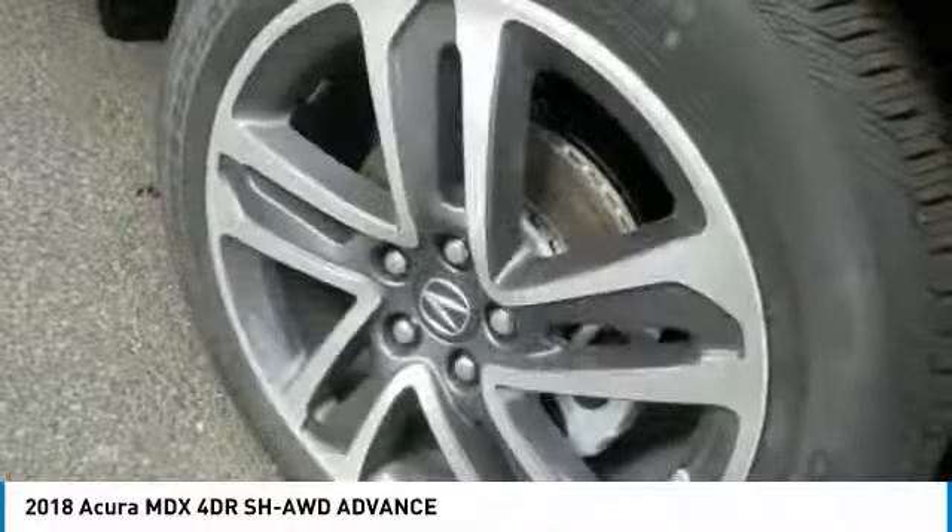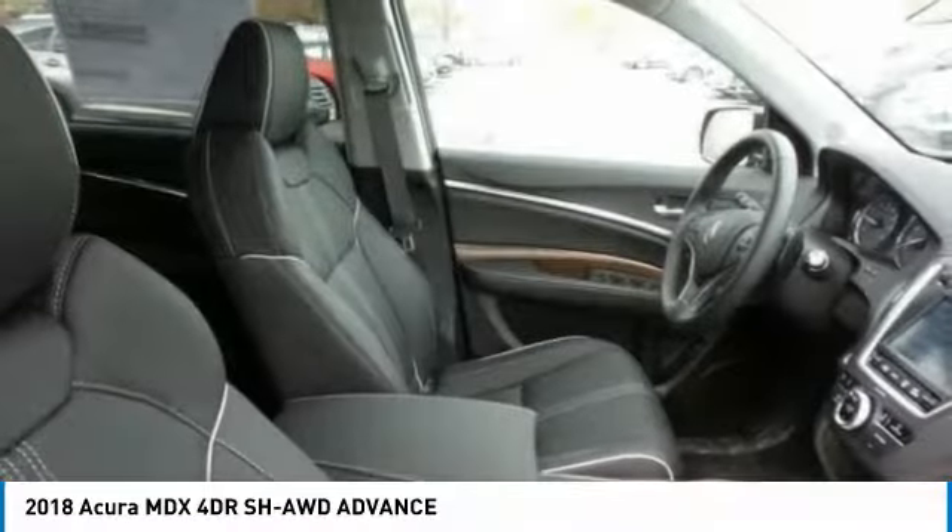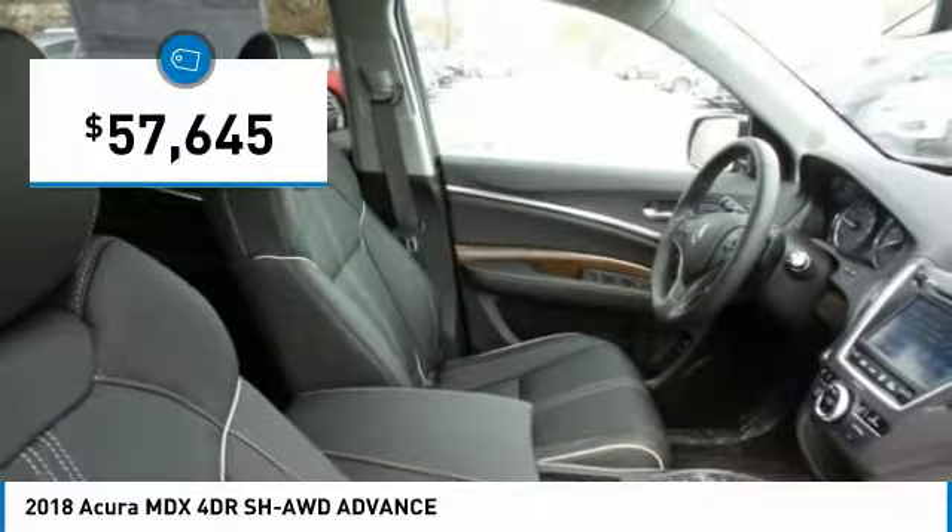Thanks to its high safety scores, a strong engine, all-around utility, and capable handling. So here are some of this vehicle's great options.